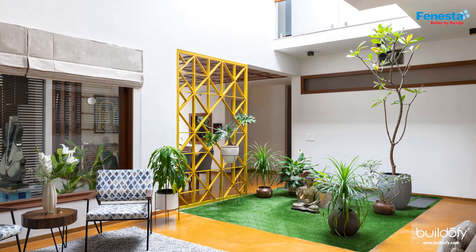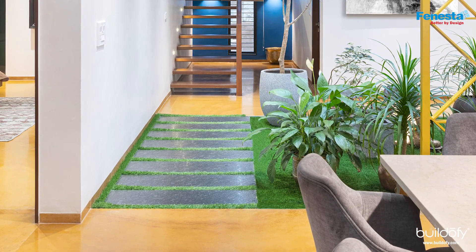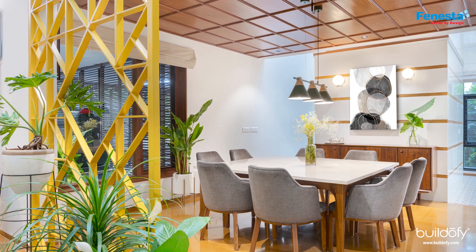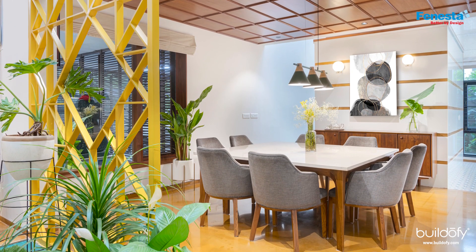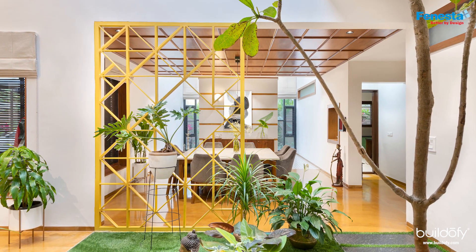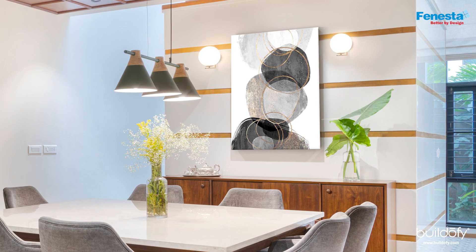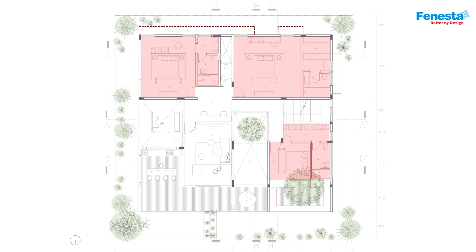From the double height of the courtyard, a black Kadappa stepping stone connects you to the dining area. The dining area has a nine-foot ceiling, a beautiful square eight-seater table, and a wooden ceiling above. The puja wall forms a backdrop to the dining area and features beautiful inlays of Jaisalmer mirror within white marble.